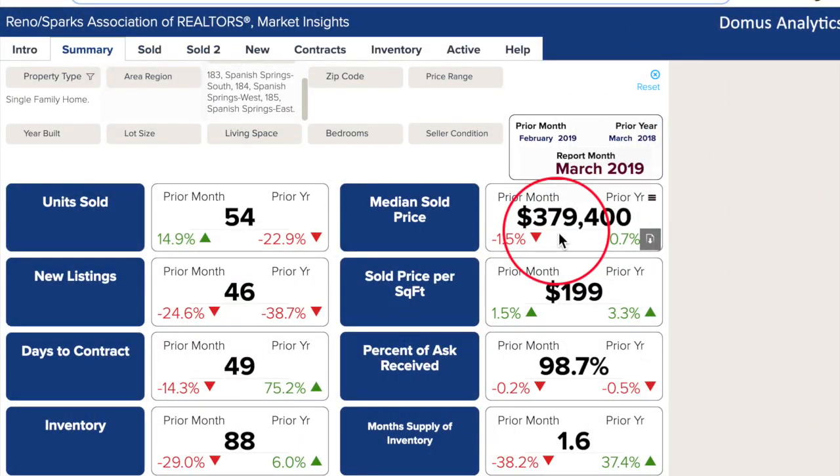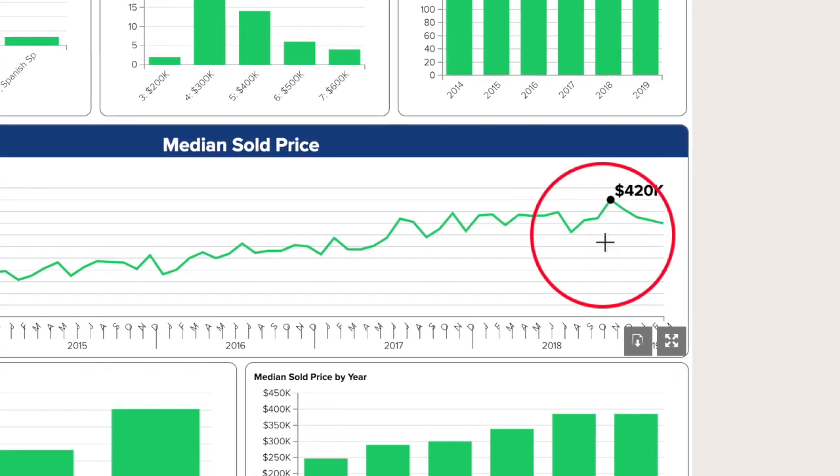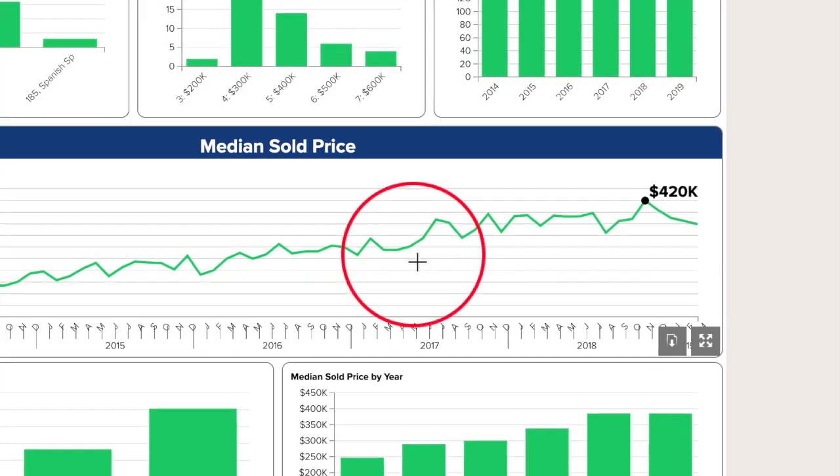Because Spanish Springs is still a strong seller's market, the median price has held steady over last month and last year. Looking back at the last four years, there's a trend of winter prices dropping before the summer bidding wars begin.